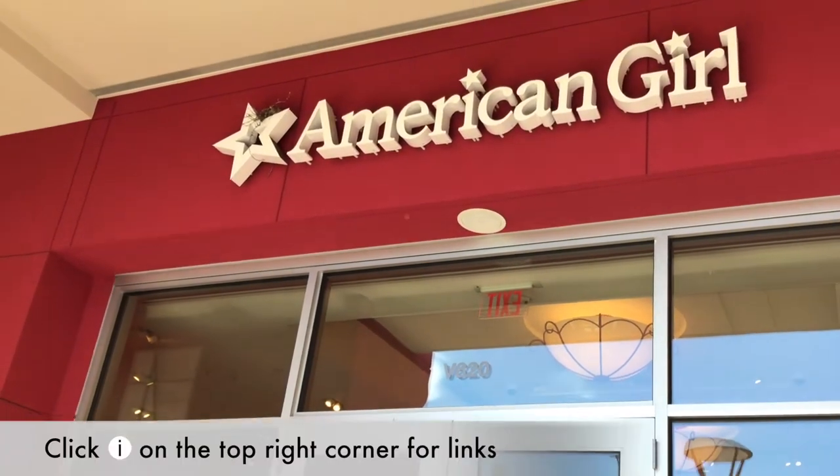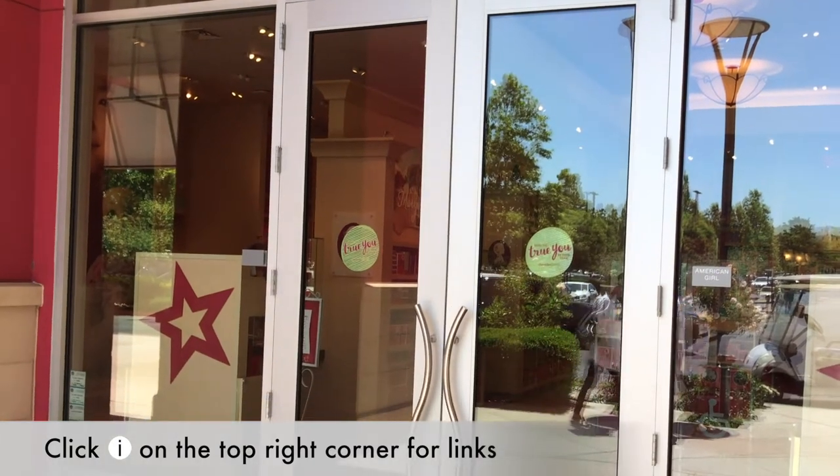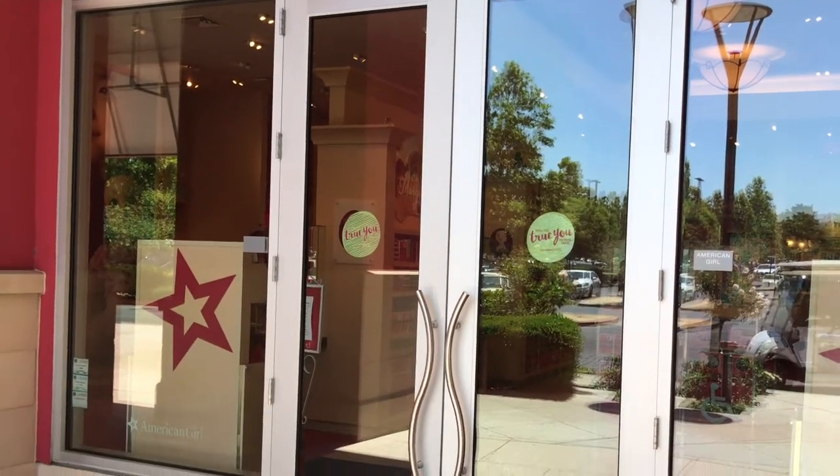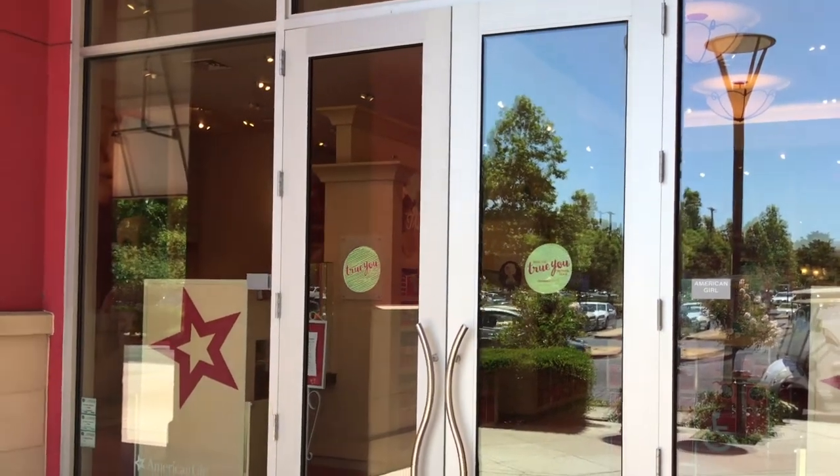Hi everyone! In our last video, we did a summer release first look video, and now we're going to go into the store and take a look at all the new items in person. We can't wait to see all the new items, so let's get inside!